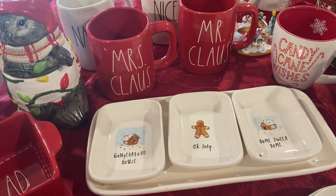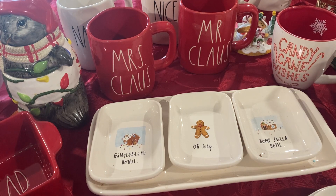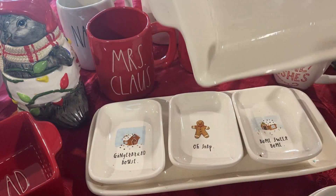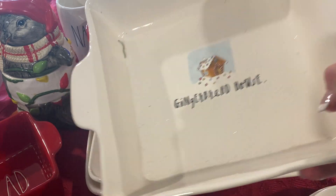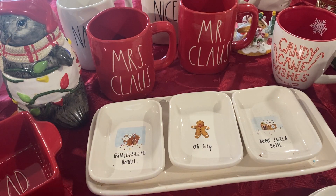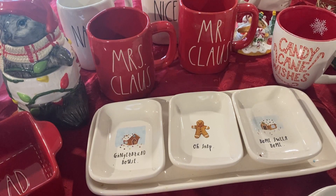We're to the last thing, guys. This came from HomeGoods, $14.99. So this matches this other little gingerbread set. So yeah, we are at the end of this little unboxing.